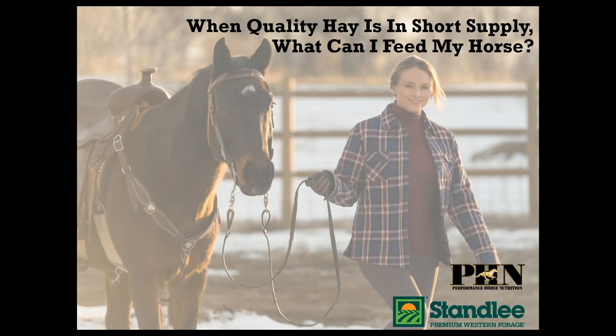Hi everyone, sorry about that — we just had a few technical difficulties. Thanks for joining us this evening and thank you for your patience. My name is Katie Starr and I am with the Stanley Premium Western Forage marketing team. Stanley Premium Western Forage is a family-owned business located in southern Idaho with ideal growing conditions to raise some of the best quality forage in the country. We're here to serve you and your animals with consistent, high quality nutrition and valuable education to keep them happy and healthy.